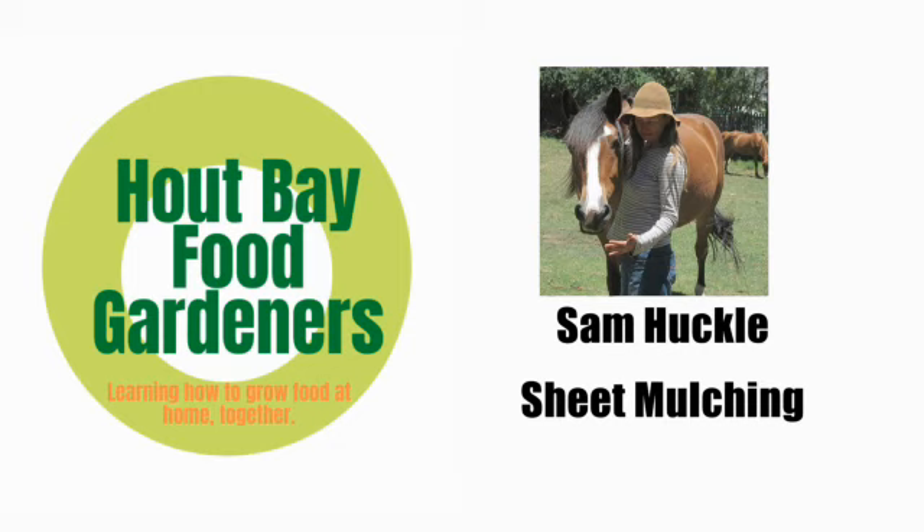Hi guys, this is Sam, Sam Huckle, and this audio is on sheet mulching, a technique used a lot in permaculture to create beds very quickly.